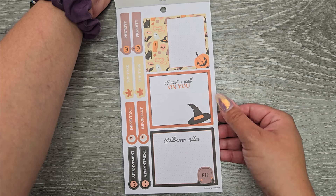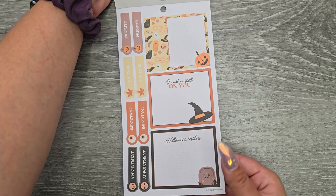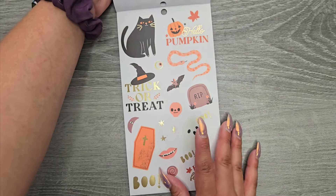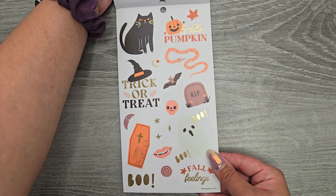Then we have some more double wide: 'I cast a spell on you,' 'Halloween vibes,' 'Priority,' 'Top task,' 'Important,' 'Appointment.' And some clear decoration: 'Trick or treat,' 'Hello pumpkin,' 'Fall feeling,' and 'Boo.'